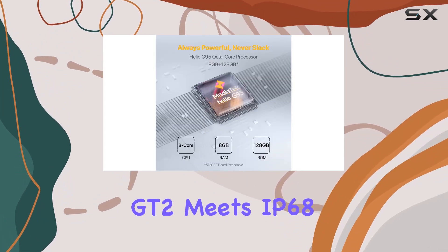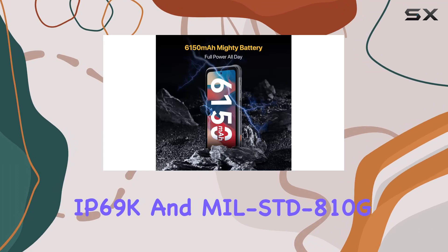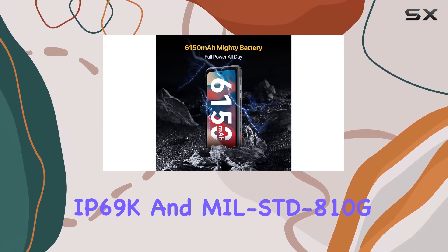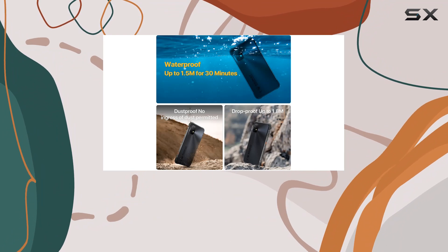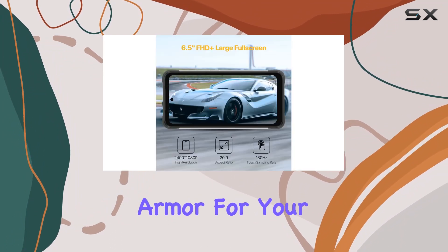Built like a tank, the Bison GT2 meets IP68, IP69K, and MIL-STD-810G standards. Covered in advanced industrial rubber, it's not just a phone — it's armor for your adventures.